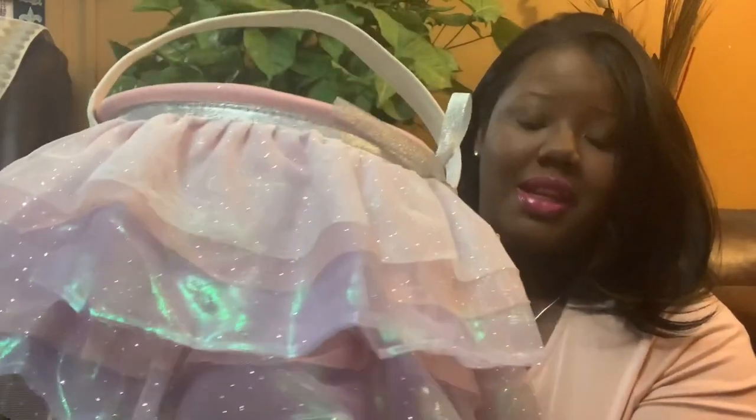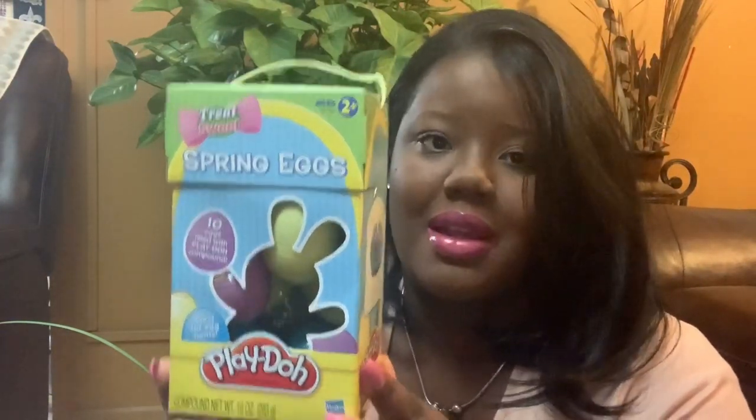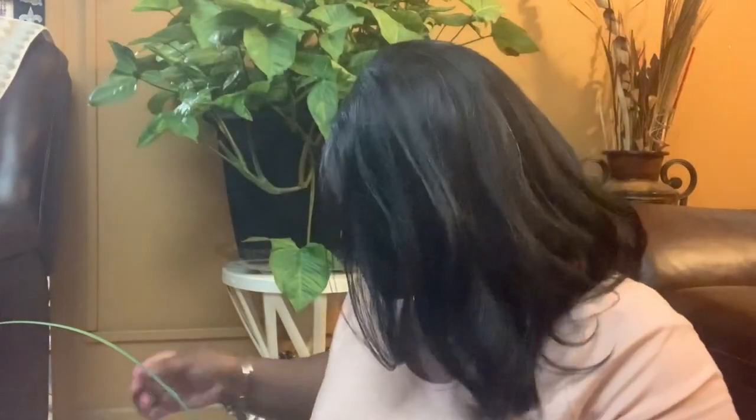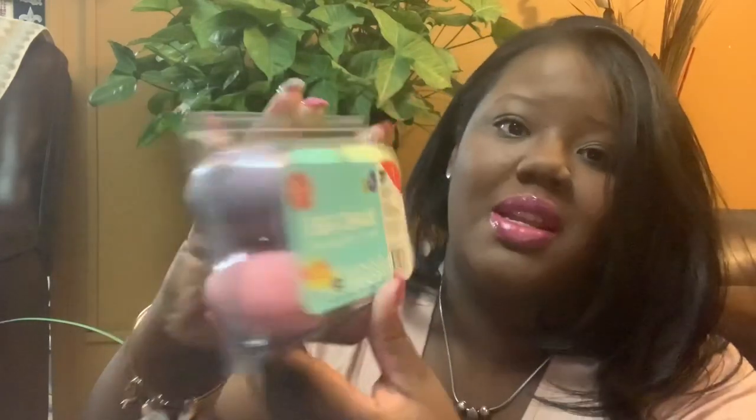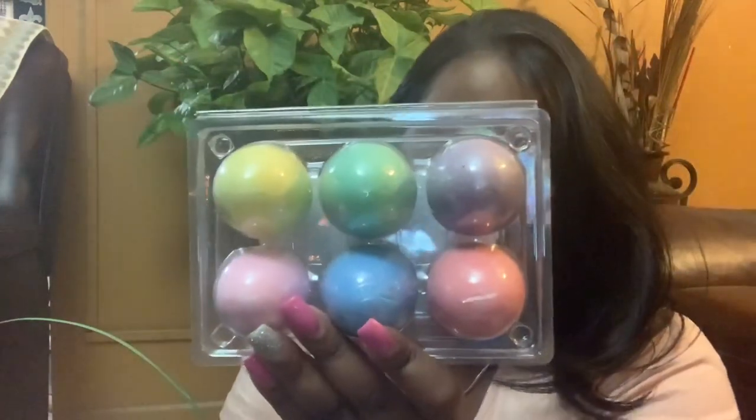Moving on — I also found something at Marshalls for $4 that I'm giving to both of them. They had the same set at Target for $6.99, but I found this at Marshalls for $4. It's Play-Doh with tin-filled eggs — it says Treat Without Sweets. I also got this egg chalk from the Target Dollar Spot for both of them — it comes with six Easter egg chalk pieces. My son probably won't use it as much, but maybe he'll play with his sister.